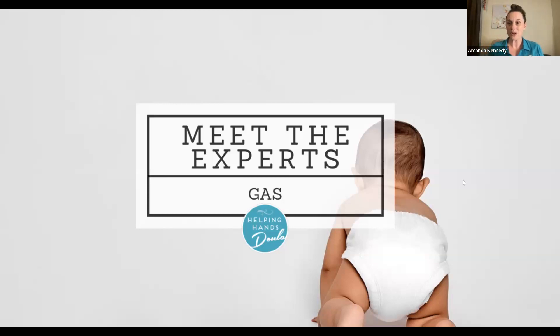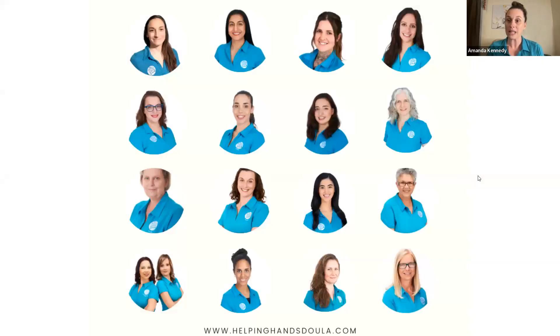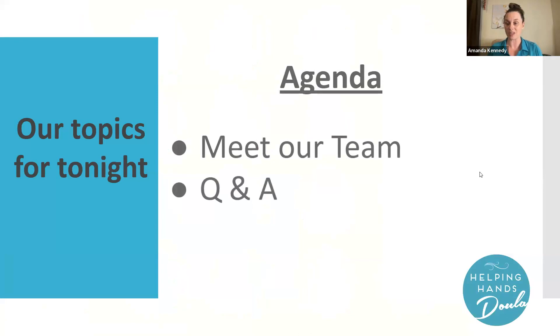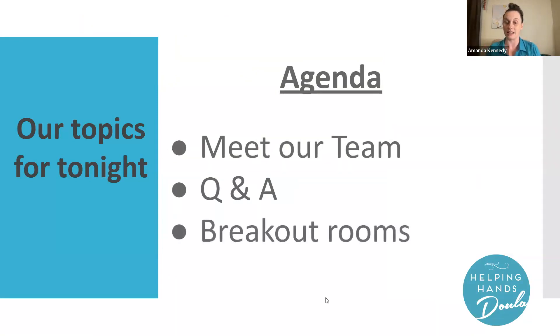Welcome to our Meet the Experts evening. Tonight, we're going to be talking about gas — tips for prevention and tips to relieve gas from several of our doulas. After that, we're going to go into breakout rooms. Each attendee is welcome to join, so please note that in the chat so we can have those breakout rooms set up and ready to go when we're done the presentation section.